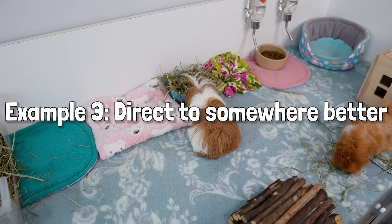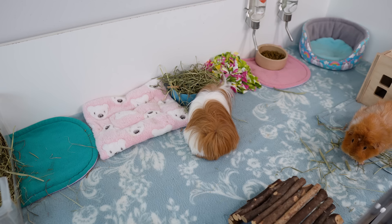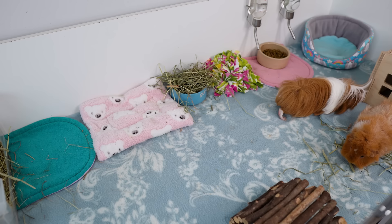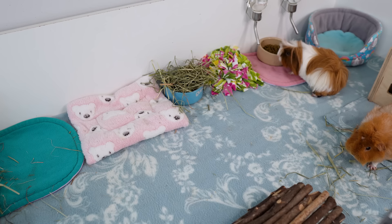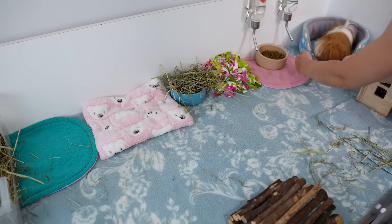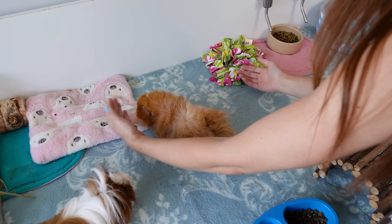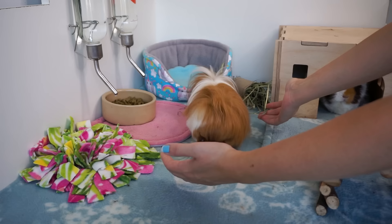If they happen to be hanging out in the middle of the cage, like Pedro here, think first whether you can encourage them to somewhere easier to pick them up. I know that if I can get him over to one of the open cuddle cup beds in the corner of the cage it is a lot easier to pick him up - I'll use my hands to direct him there. The other option is to be quick and act before they can escape, especially as piggies get older and a bit slower.